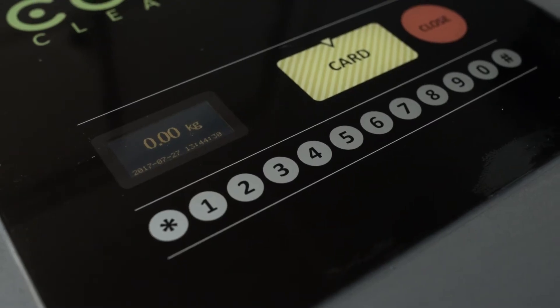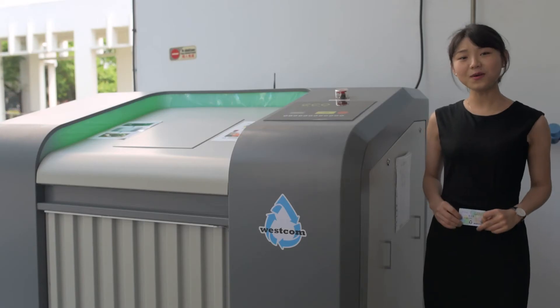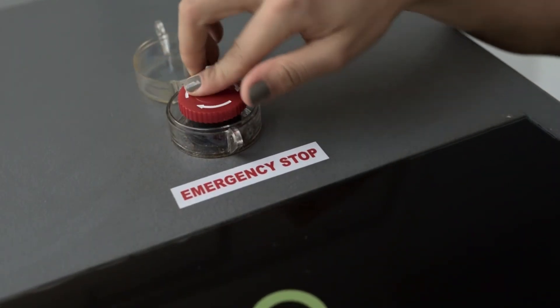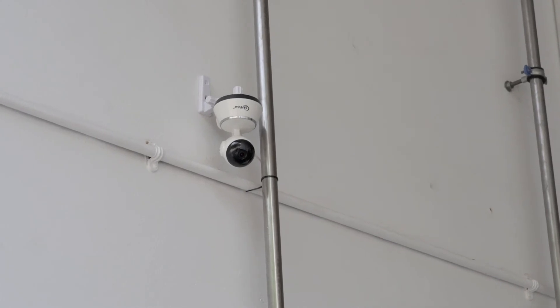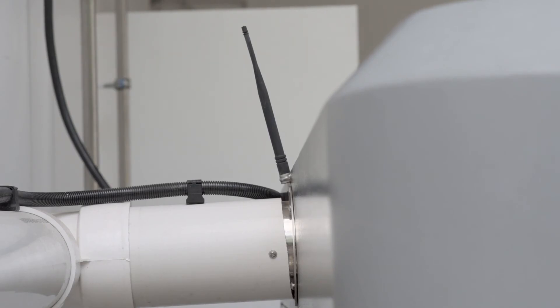Everything thrown in will be automatically weighed and reflected on the panel as well. There is also an emergency stop button where you can stop the machine immediately, with the light turning off as the machine stops. Additional features such as a surveillance camera and remote access systems via Wi-Fi are also available upon request.